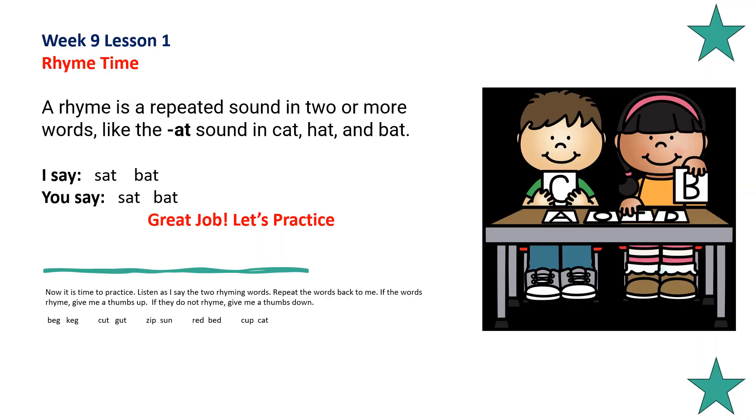Rhyme time. A rhyme is a repeated sound in two or more words, like the 'at' sound in cat, hat, and bat. Sat, bat. Do you hear the 'at' sound in sat and bat? Sat and bat rhyme.